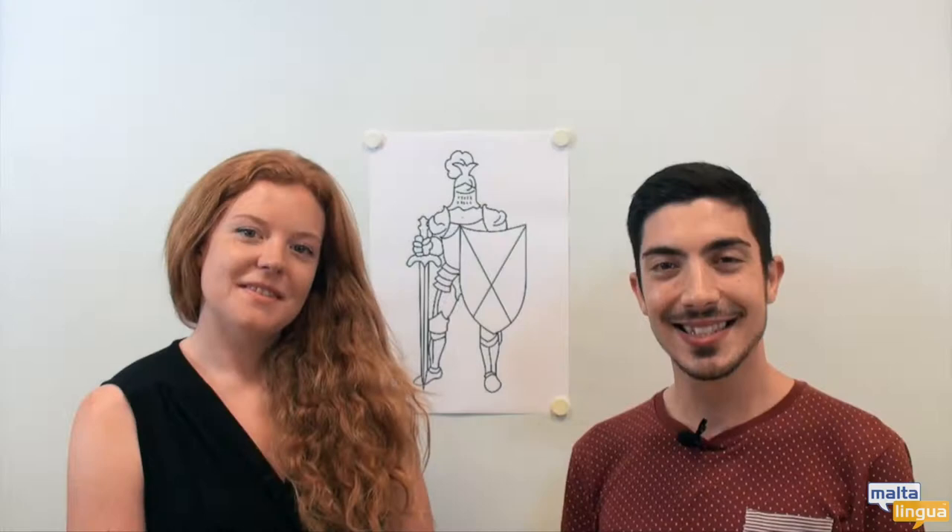Hello and welcome to another of Multilingual's free English lessons with me Abi and with me Brian. In today's video we are going to talk about colours and soldiers.